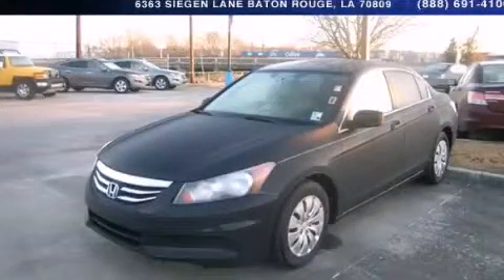This is a 2012 Honda Accord. It has a 2.4 liter 4-cylinder engine and a 5-speed automatic transmission.